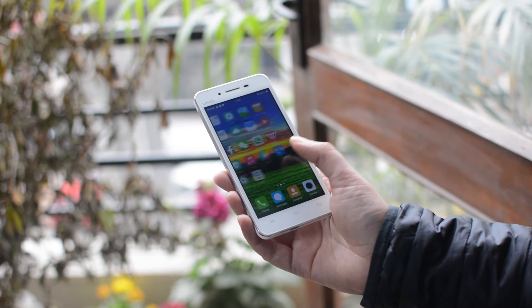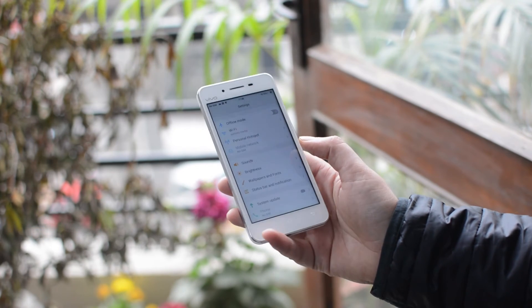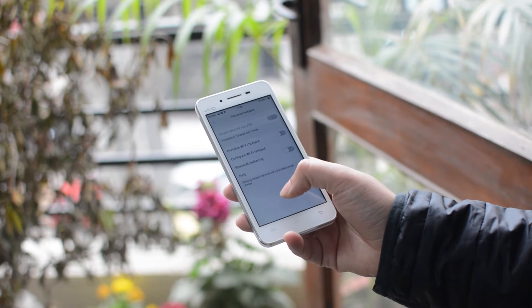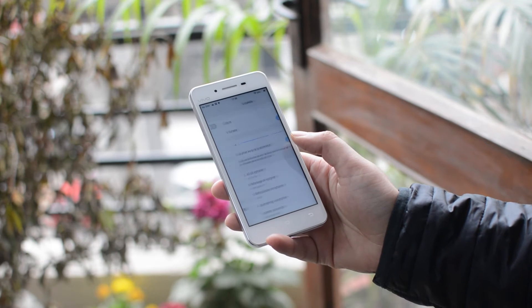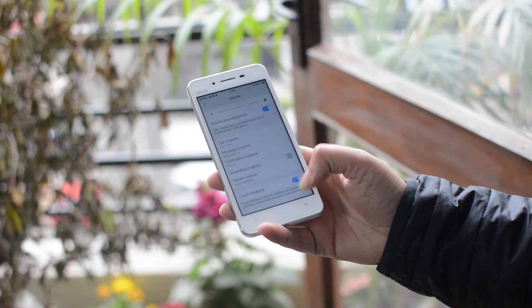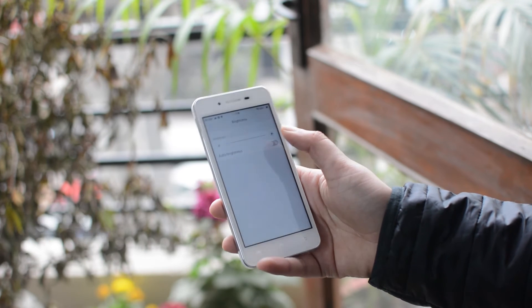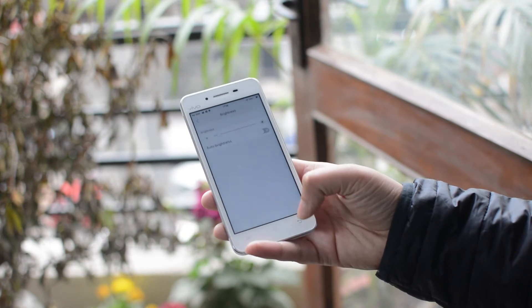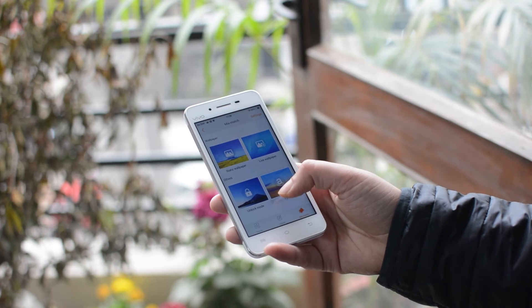The device runs its own skin, Funtouch 2.0 OS on top of Android 4.4.2 KitKat — and this left me furious. Why would a company install software that's two versions old when you have Marshmallow out there in the market? It's a nonsense thing to do. Lots of games and apps at least require Lollipop to run. For instance, I wasn't able to download the wearable app to connect my smartwatch because it simply needed the latest version of Android OS.